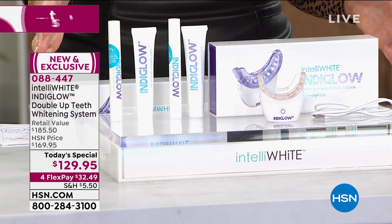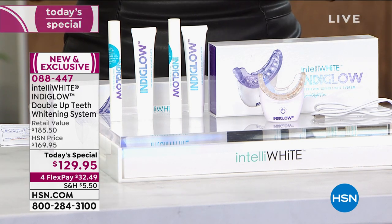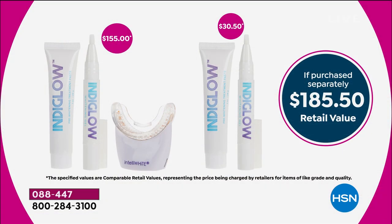You have professional whitening at the touch of a button, in the privacy of your own home, giving you the whitest smile you ever thought possible with zero downtime. There you can see our value, only here at HSN. We only do this once a year — we only offer IntelliWhite IndiGlo once a year — just so you know.